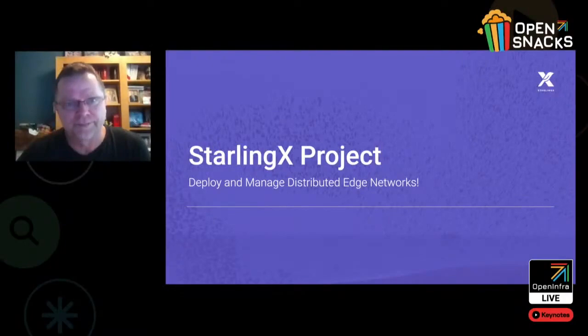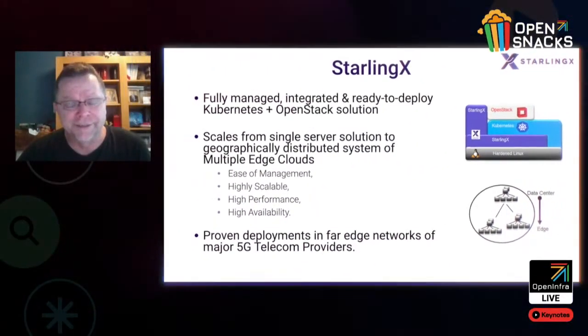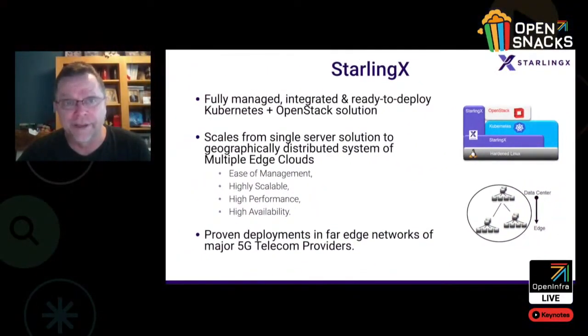The StarlingX project is designed to deploy and manage distributed edge networks. StarlingX is a fully managed, fully integrated, and ready-to-deploy Kubernetes and OpenStack solution — a single cloud solution to support both virtualized and containerized payloads. It scales from a single server solution to a geographically distributed system of hundreds of edge clouds, with strong orchestration tools to simplify edge cloud installation and configuration of cloud infrastructure across all of those edge clouds.